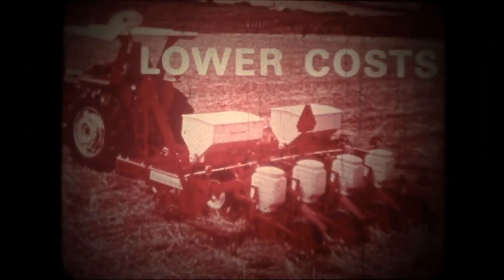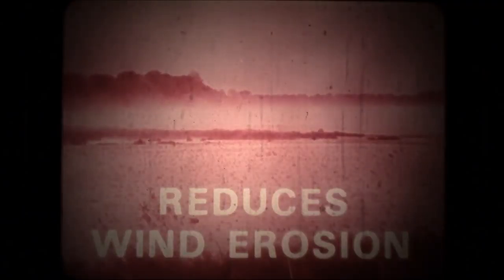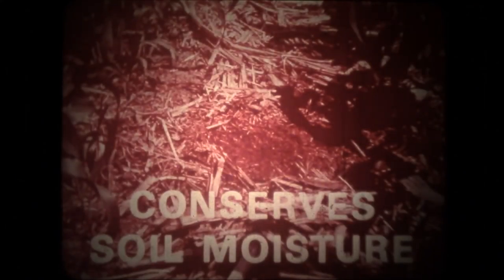It lowers production costs with less labor, fewer tillage machines to own, operate and maintain. No-till controls water erosion and prevents the runoff of conventional over-tillage. No-till reduces wind erosion — it doesn't disturb between-the-rows sod or stubble, which prevents soil blowing. It conserves soil moisture; both runoff and evaporation are reduced.